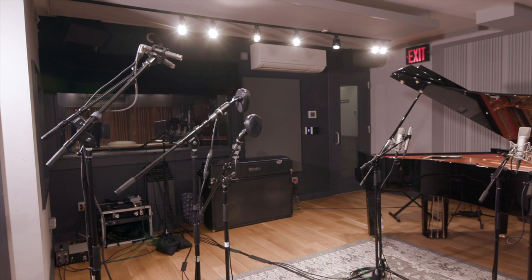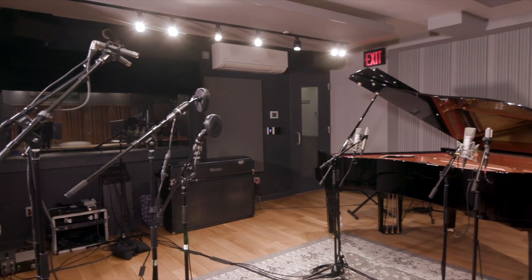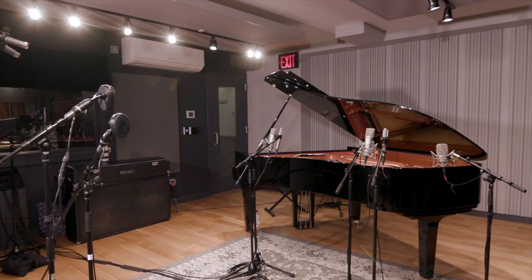So today I basically have four stereo pairs to choose from: condenser close and condenser far, condenser close and ribbon far, ribbon close and condenser far, or ribbon close and ribbon far. That's a lot of options. Or I can record them all and then decide later, but the more things you record at once, the more choices you have to make — and sometimes that's not always a good thing.